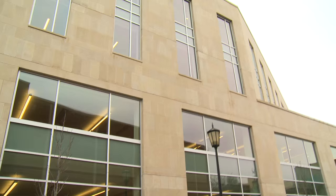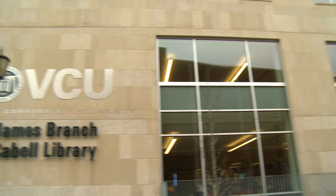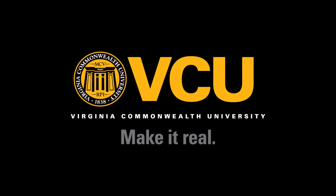This is not the 21st century library. This is not the library of the future. This is the library of VCU today — and that's what we meant it to be.